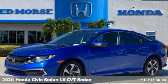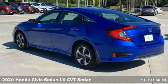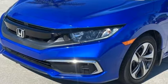Here's a Certified 2020 Honda Civic Sedan. It's efficient and fun, it's practical and fun. The Civic is perfectly suited for your life and fun.